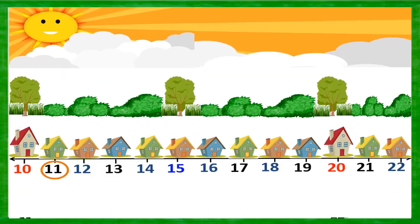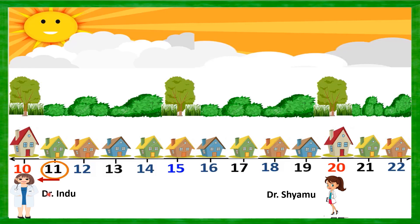As per the instruction of the village heads, the next day the medical camp started. Now, the house number 11 people want to visit the doctor. The announcement was they can visit the nearest doctor. House number 11 is closer to Dr. Indu's clinic than to Dr. Shamu's clinic. So mathematically, we say 11 is rounded off to 10, and people living in house 11 will go to Dr. Indu's clinic.